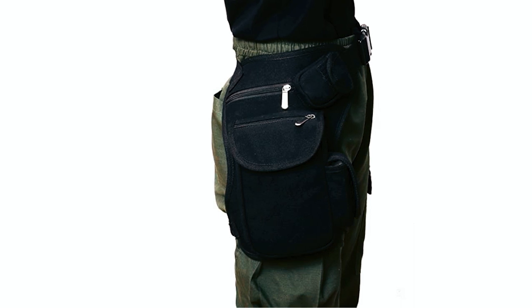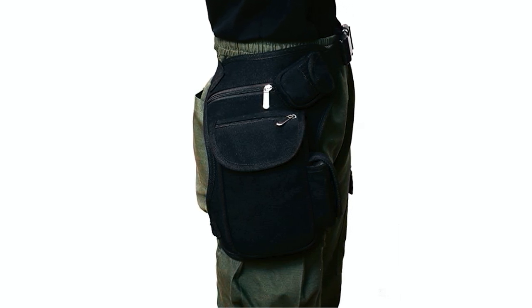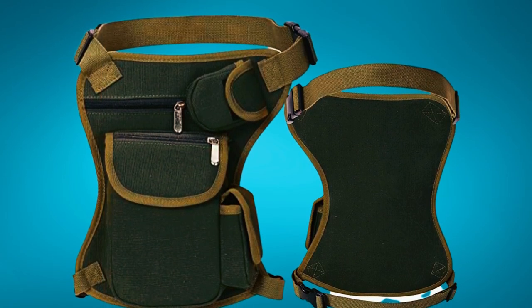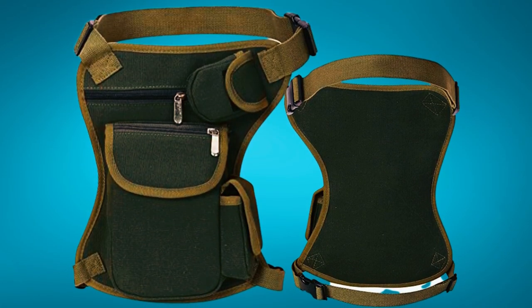It comes with two adjustable straps, one for the waist and one for the leg, ensuring a secure and comfortable fit for both men and women. The Sealift Motorcycle Leg Bag is designed for practicality and comfort. The back face of the bag is specially designed to enhance comfort on the waist and leg, allowing you to wear it for extended periods without discomfort.